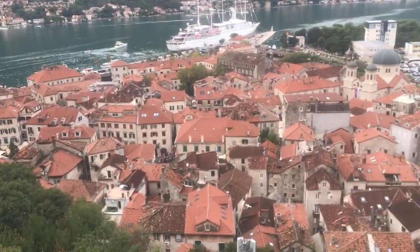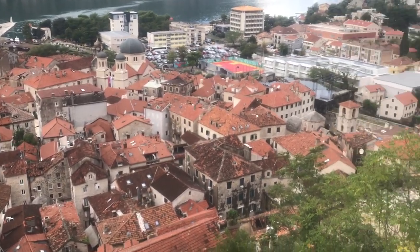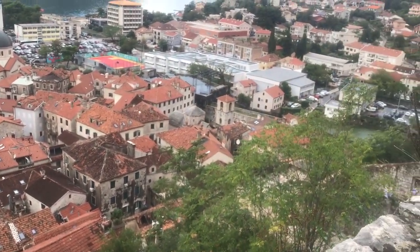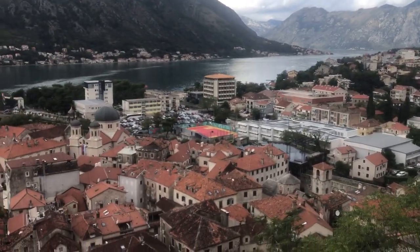There's a view of Kotor, the cathedral in the middle there, coming back round to where we got on the walls, over towards Perast. It's stunning.